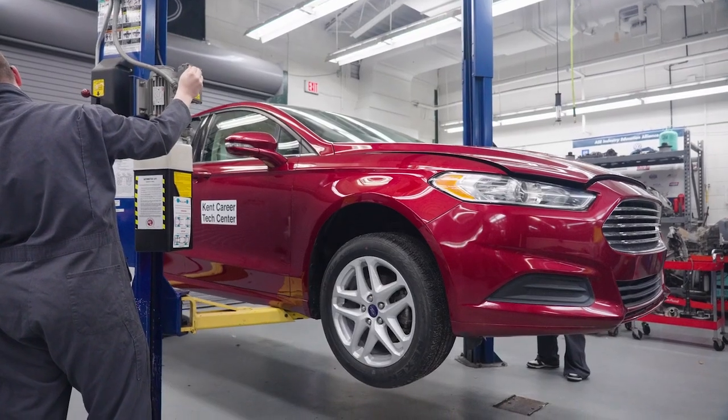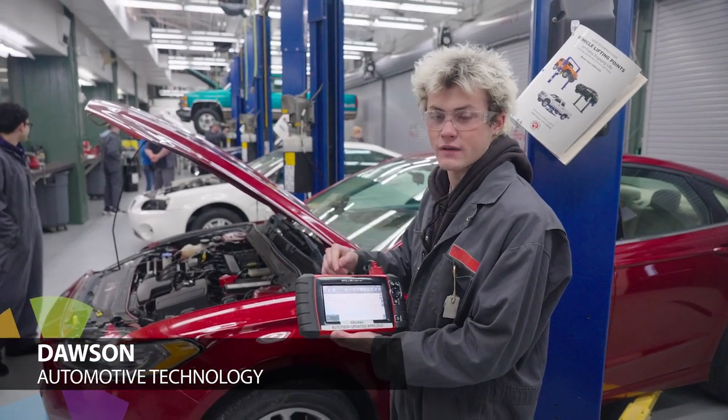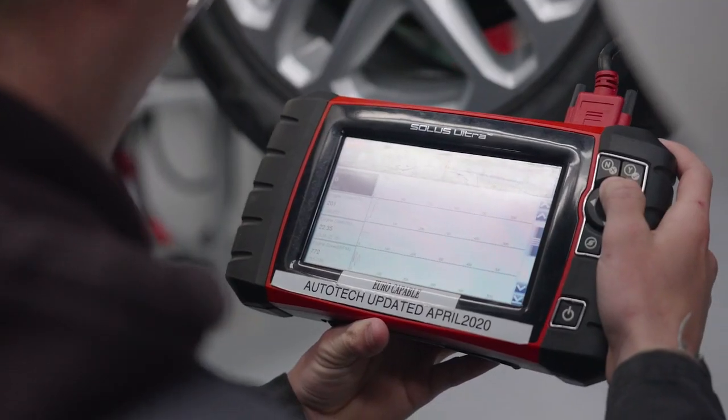We are checking the transmission temperature, so we need to get it to operating temperature to be able to check that transmission fluid. There are lots of computers inside a vehicle and it reads and tells you all the codes — what's going on inside the vehicle.